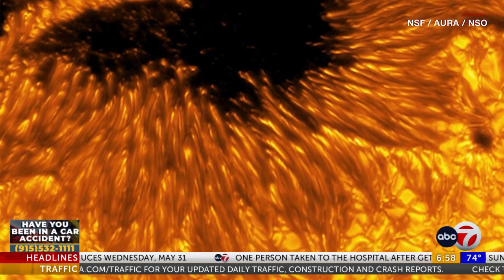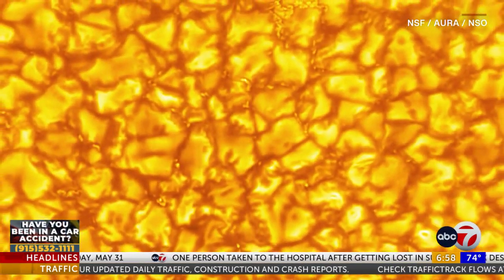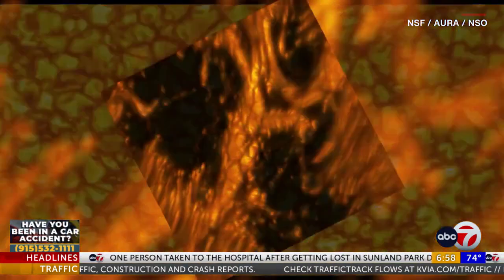Scientists hope the telescope will allow them to answer key questions about the Sun, its origins and its complexities.